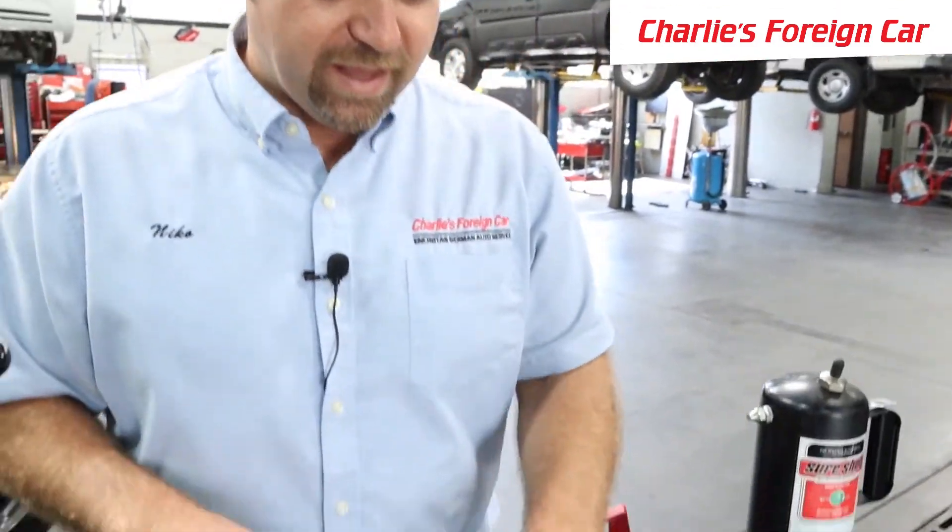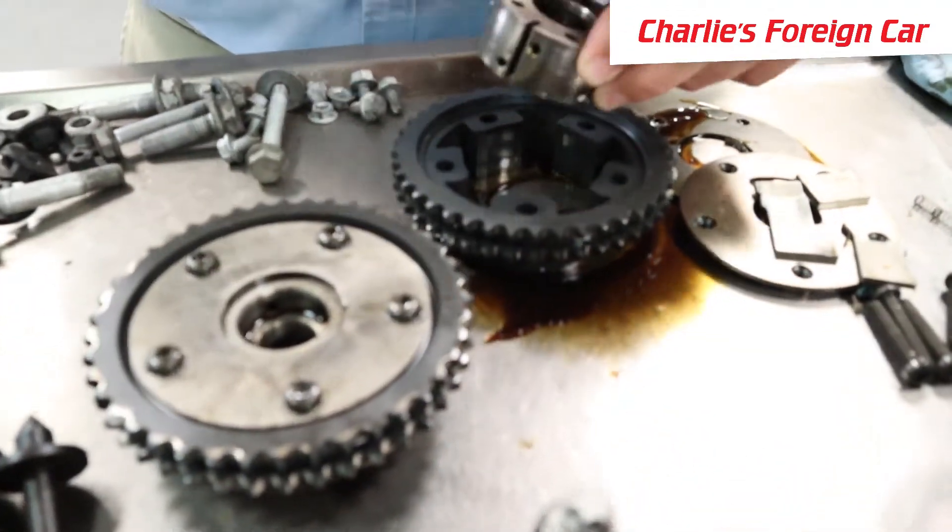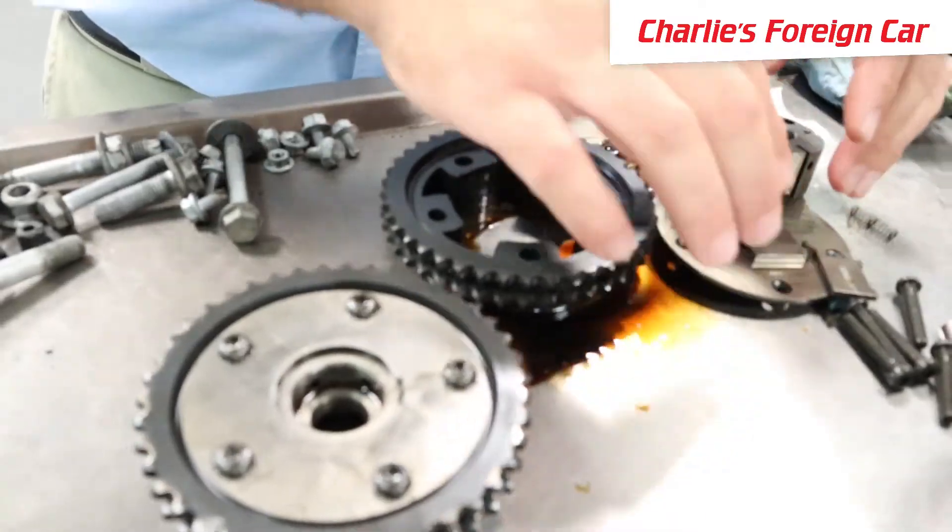Ultimately, what this thing is doing is it's turning the camshaft. I told you guys all the specifics about how and why — all these different vanes and all that — but who cares about that?